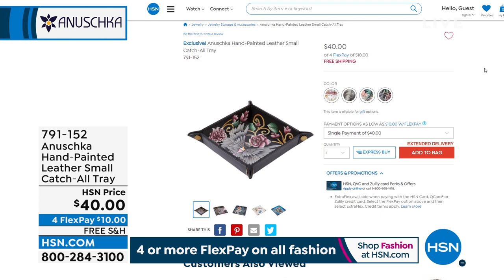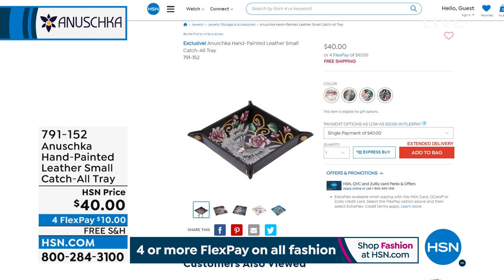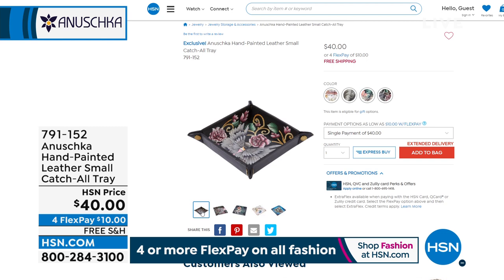Also very popular is the catch-all tray — done in hand-painted leather. The edges snap together and they're great for your coins, keys, cufflinks, earbuds, paper clips at your desk. They're adorable, going very quickly — $40 on FlexPay for $10. It is a new season and a new year — that means new artwork and a new excuse to buy an Anushka bag.